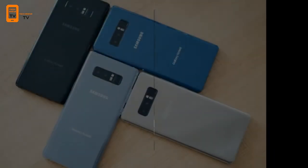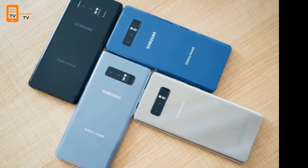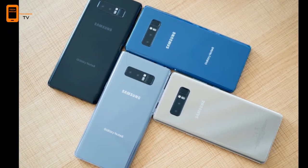But there are a couple of reasons to think twice, too. Here are 6 reasons to buy the Note 8.